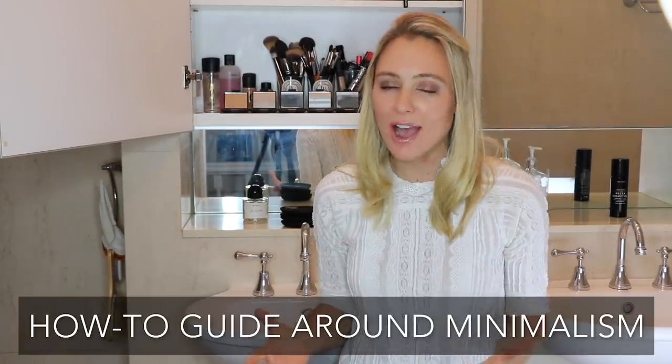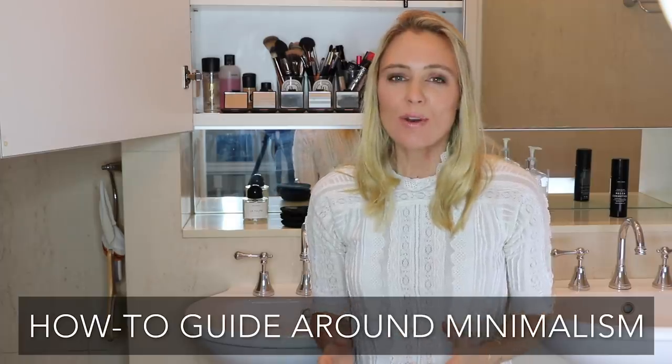Hi everyone! Welcome back to Sugar Mama TV. I am Kanna and this is part of my how-to guide around minimalism. Whether you're interested in learning more about this lifestyle movement, or starting to incorporate it into your life, or whether you've completely immersed yourself into this amazing lifestyle, this is the playlist for you.